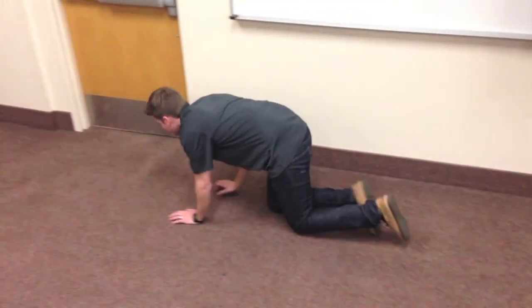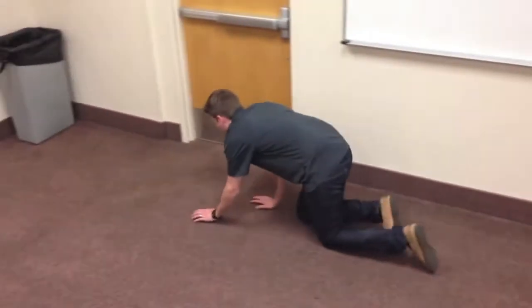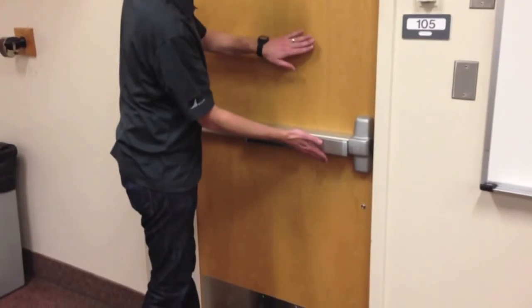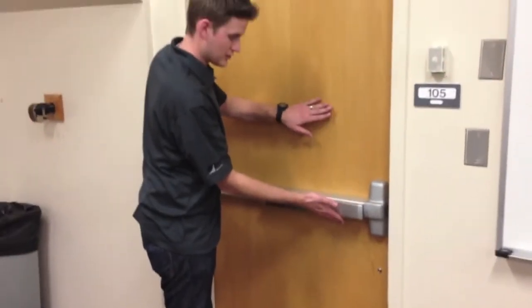Crawl low under any smoke to your exit. Heavy smoke and poisonous gases collect first along the ceiling. Before opening a door, feel the doorknob and door. If either is hot, leave the door closed and use your second way out.